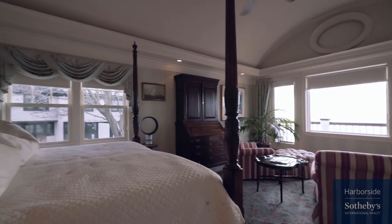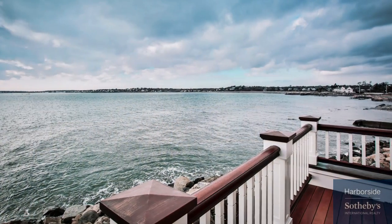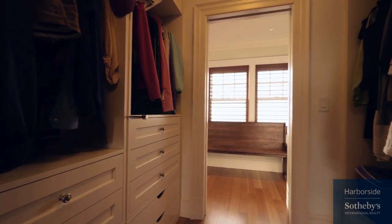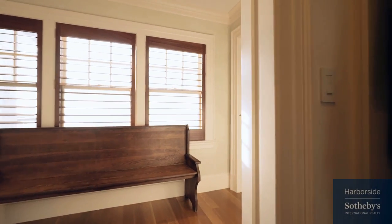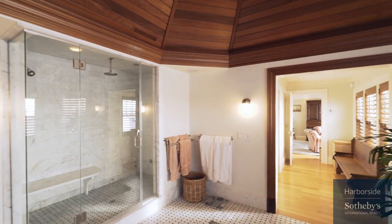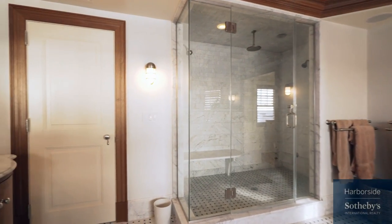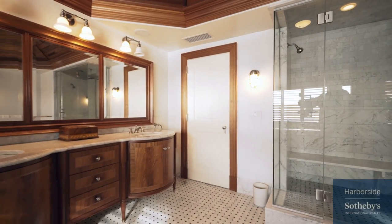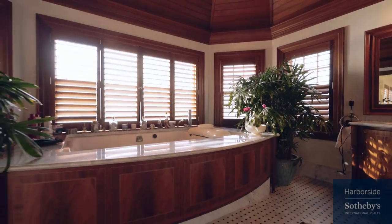This sumptuous master suite with French doors opens to a secluded deck overlooking the ocean. The ensuite bath is absolutely lavish with Carrera marble flooring, a vaulted teak ceiling, a spacious steam shower, and a large jacuzzi tub strategically placed in front of the expanse of windows overlooking the ocean. No worries about storage — the bathroom and bedroom have tons of built-in cabinets, drawers, and shoe storage.